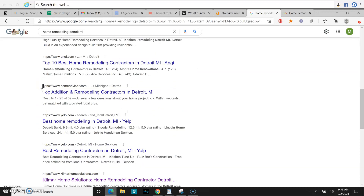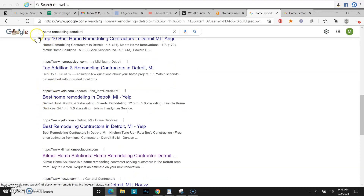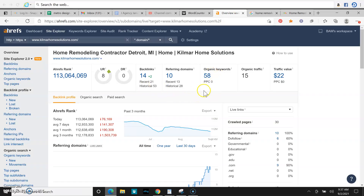Once you scroll past the map pack, you get to the organic ranking — that's where keywords come in. Once you start ranking for keywords like this one, along with many others, your website is going to pop up towards the top of the organic ranking, making it super easy for anyone looking for your services to find your website.